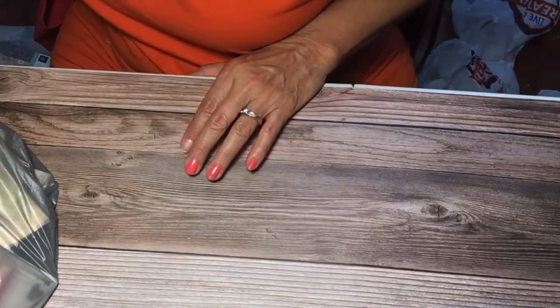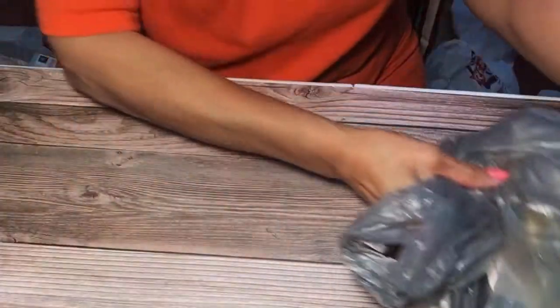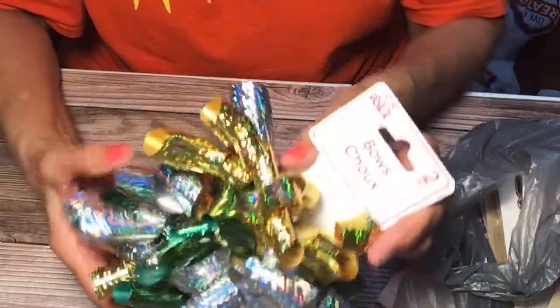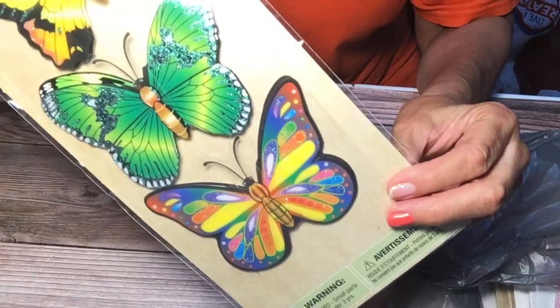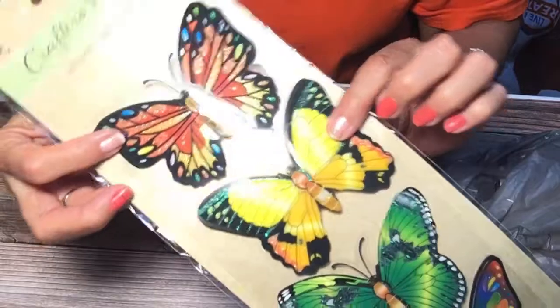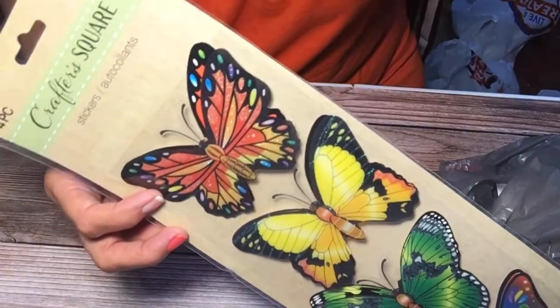That glue gun was only seven dollars, so I needed a smaller one — oh well. This is Dollar Tree. I bought these holographic ribbons — you get two ribbons — and I also bought these butterflies. I thought they were so pretty. They're multi-color: green, yellow, orange with blue and green. I just couldn't pass them up.